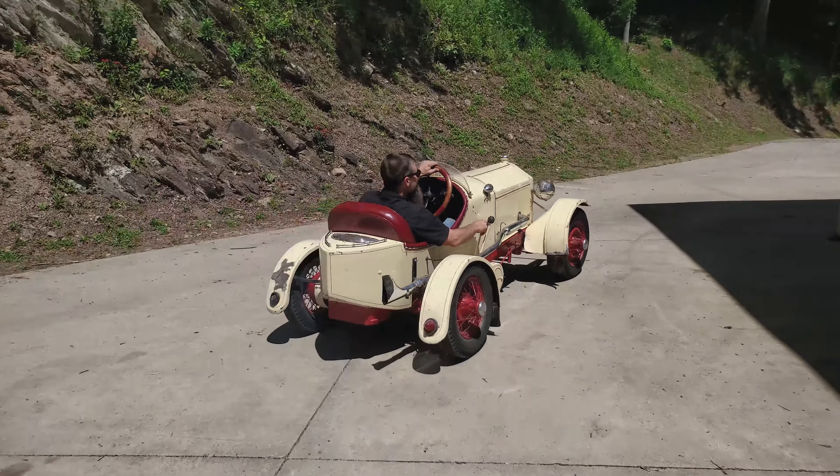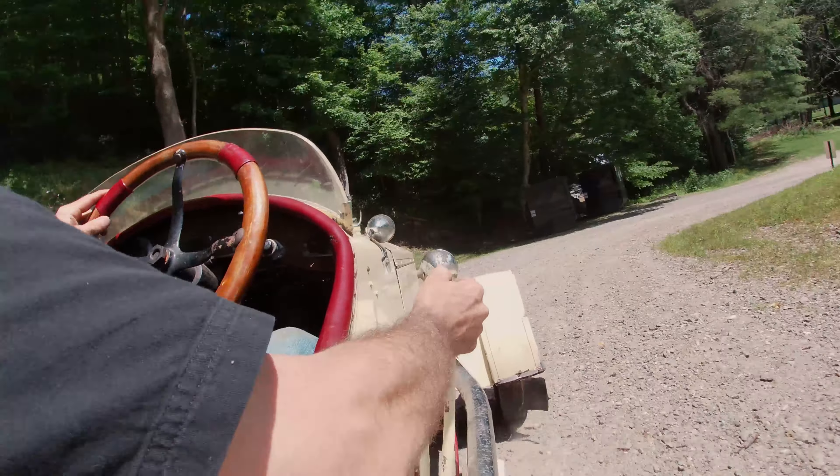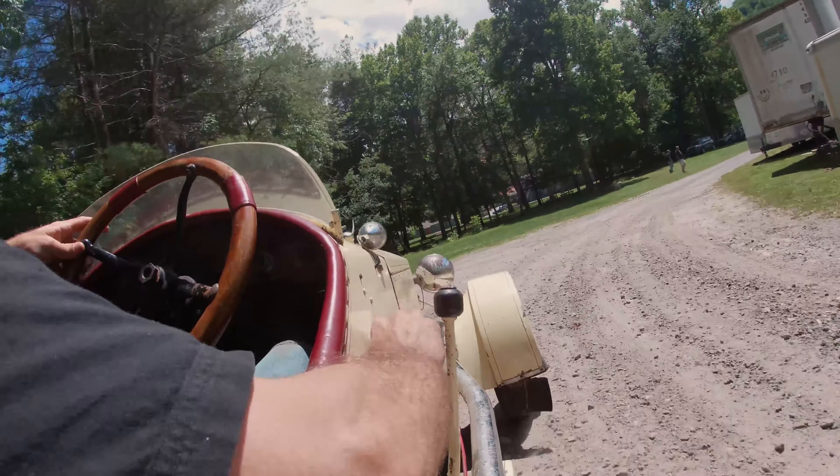We're out and about — the 1925 baby car. Cutest little Chrysler you've ever seen, powered by a 1922 J model engine.